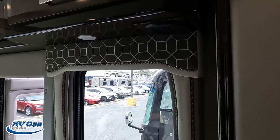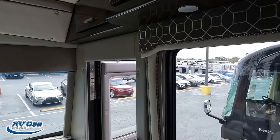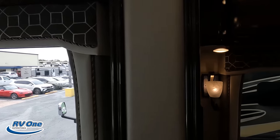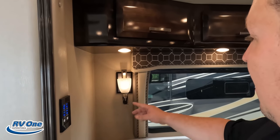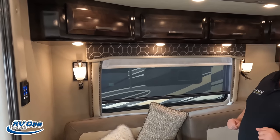Check out these valances — what do you think? I love them. Andrea approved. Now here's the one thing about these valances — they do have power daytime shades and they also have power privacy shades, just like that. That is throughout the whole motorhome.